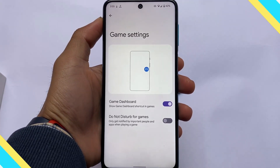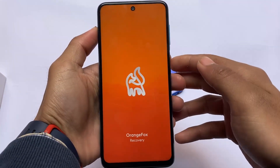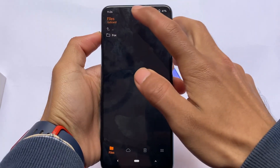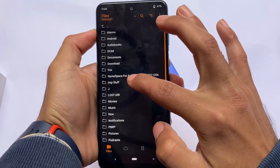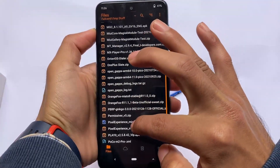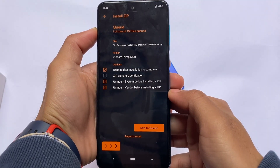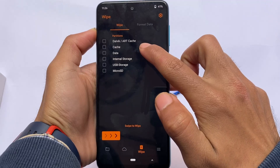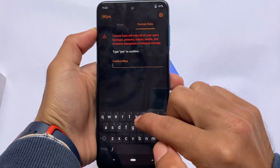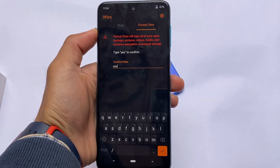For installation, it's quite simple. It's recommended to use Pixel Experience recovery, but you can also use OrangeFox recovery — I installed it using OrangeFox myself. Just flash the zip file, then wipe the cache, Dalvik, and data partitions, format data, and you're good to go. Thanks for watching, see you in the next video.